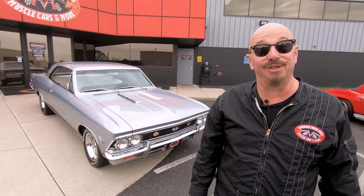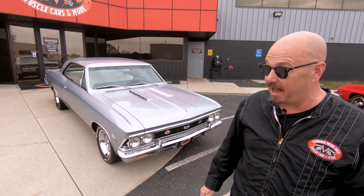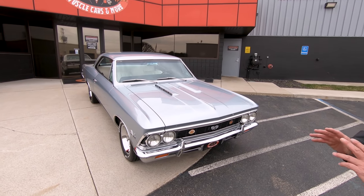Hey guys, welcome back to Vanguard Motor Sales. Look what's behind me today — a beautiful 66 Chevelle. This baby is just looking sweet.